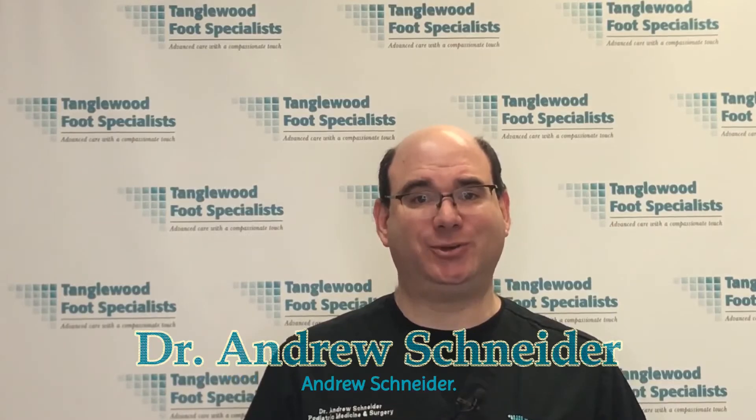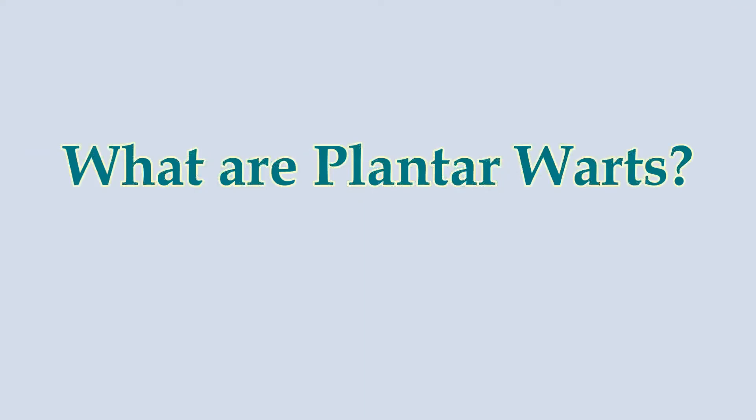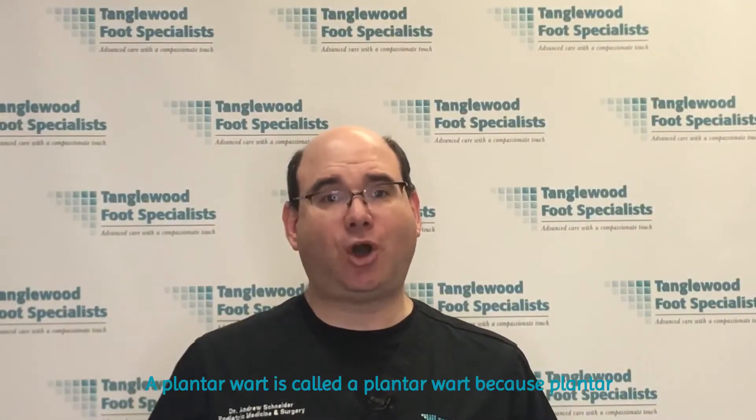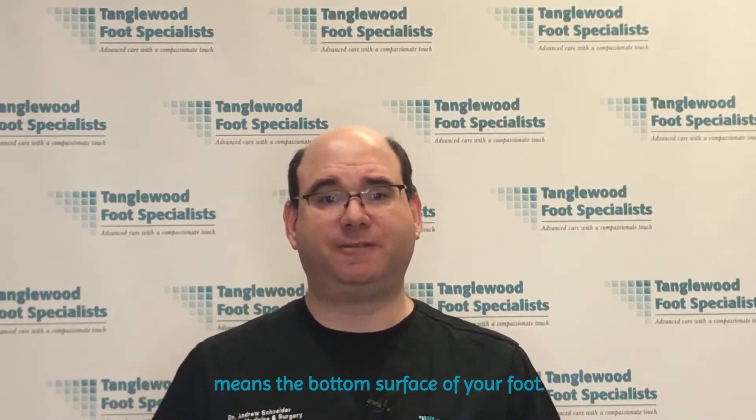I'm Houston podiatrist Dr. Andrew Schneider. A plantar wart is called a plantar wart because plantar means the bottom surface of your foot.